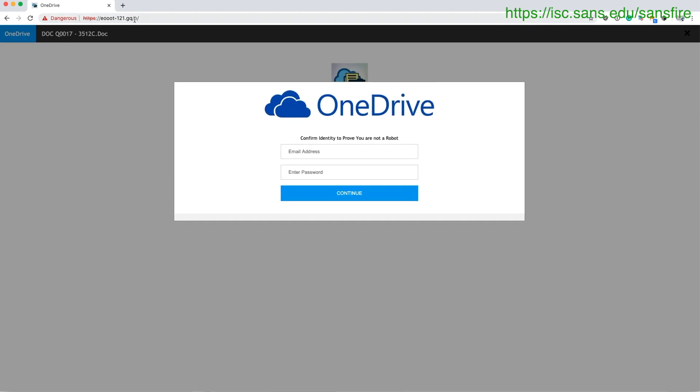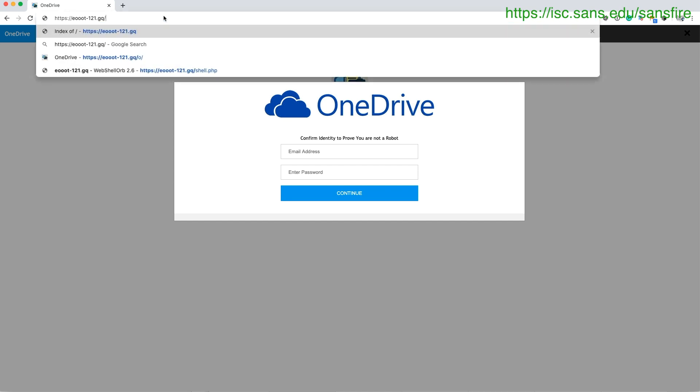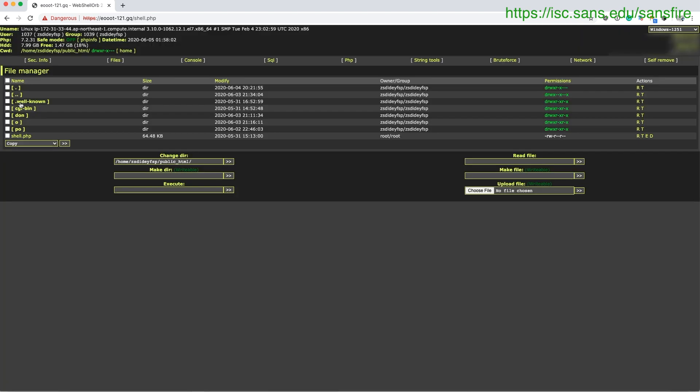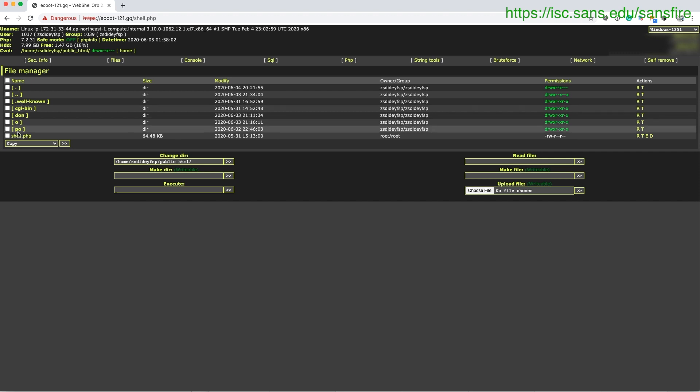The next thing I always do is just look if I can get to directory listings here — just remove the last part of the URL. And indeed, a nice directory listing here. What's even better, it has this shell.php file. If I click on that, well, it's a shell. The attacker didn't even bother with any kind of password or anything like that — just open access to the phishing site.